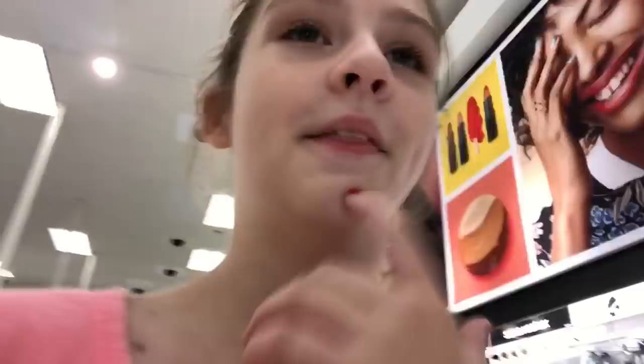I think I'm gonna get her something from makeup but she's right there - she'll see! I might get her some foundation but she's right there. I can't get that. I think I'm gonna get her some candy instead. Wait, I forgot she already got candy so I cannot get her candy. Everyone's just staring at me and it's super weird.